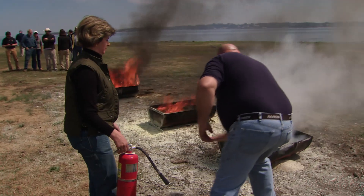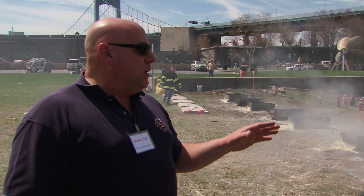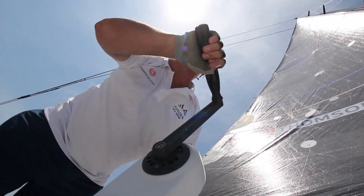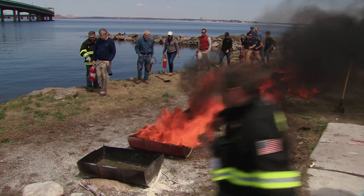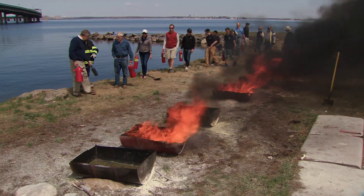At a recent Storm Trysail Club Safety at Sea seminar, we caught up with Brook West. If you have a fire on your boat, the race is over — you're done. Brook is an experienced firefighter as well as a veteran offshore sailor and a Storm Trysail Club member. He's also the instructor for the firefighting component of the Safety at Sea seminar.